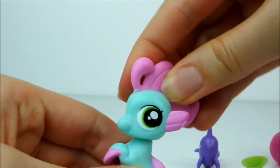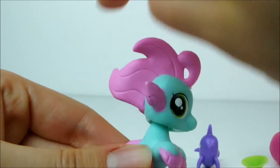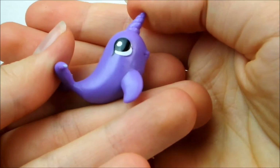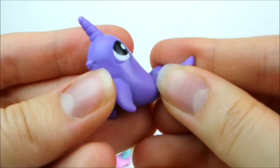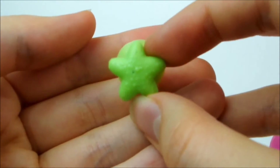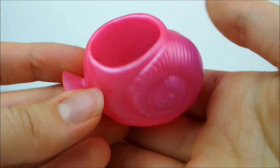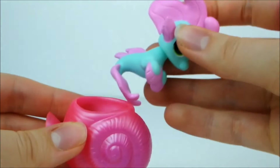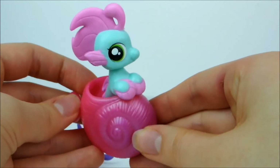Her head is posable on a ball joint so you can move it all over the place. I love the way her mane or fins are styled. She also comes with this tiny adorable baby purple narwhal — I love her little eyes, so sweet — and a sticky little green starfish. She comes with this really pretty hot pink shell with a slight purple gradient, and she just tucks in nicely. It should stick to walls and mirrors too.